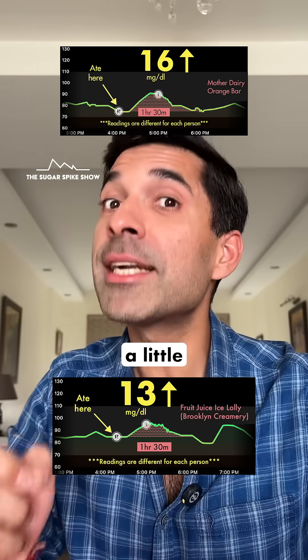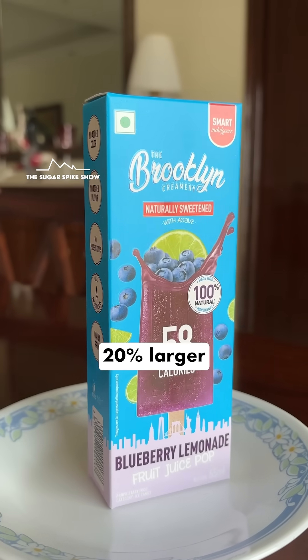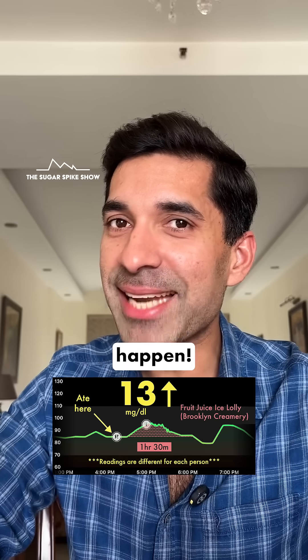I thought the spike might be a little higher, because the Brooklyn Creamery ice lolly is about 20% larger compared to the Mother Dairy orange bar. But that didn't happen.